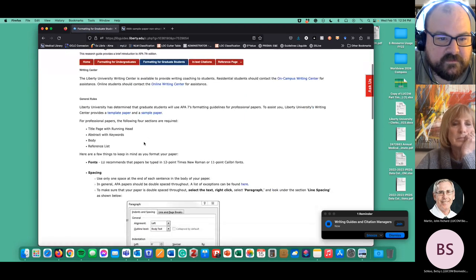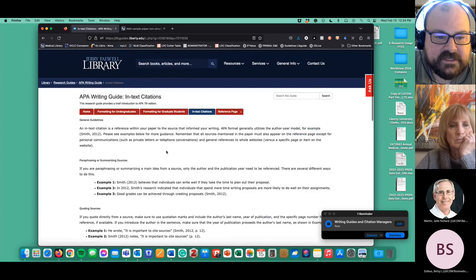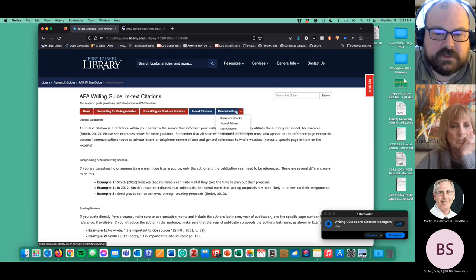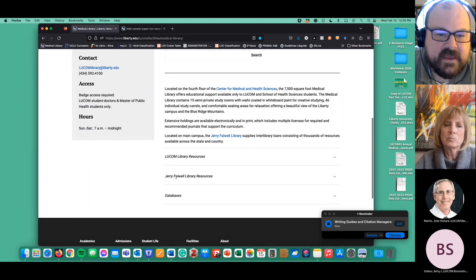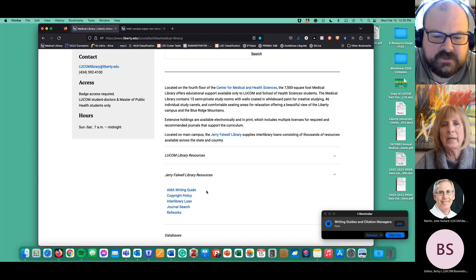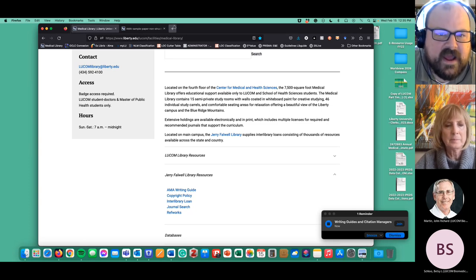The APA guide covers formatting — how to set your margins and format your paper — and it has in-text citation examples. I'm going to show you where you can find citation managers that let you do some of this for you. There's also a reference page for books and ebooks, journals and articles, and miscellaneous citations. I don't have a link to the APA style LibGuide on our page right now — this is built by JFL — but I link to the AMA style guide. I could add the APA writing guide link as well.